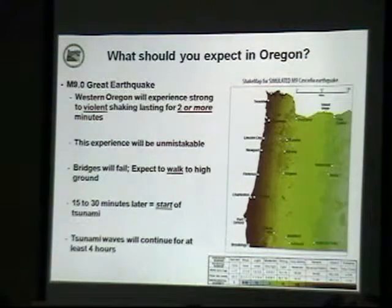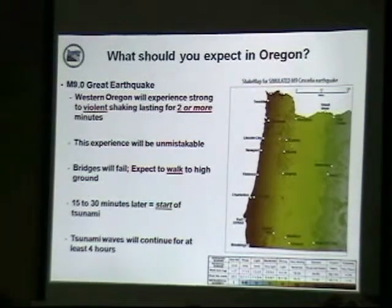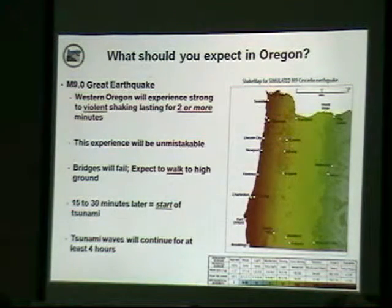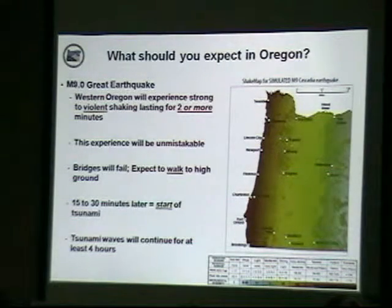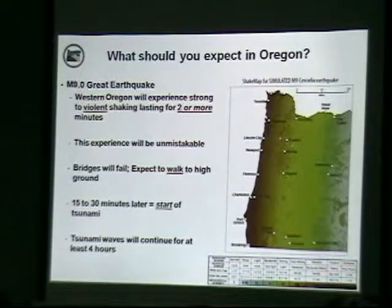In Oregon, we can expect something very similar to what Japan saw with a magnitude 9 earthquake. We'll see violent shaking for two or more minutes — it's going to be unmistakable, and you will have no doubt when it begins. Bridges will fail. You'll want to walk to high ground. And 15 to 30 minutes after the earthquake is the first series of waves coming on shore, depending where you are — we use that number because it's the shortest time you can expect to see tsunami waves.